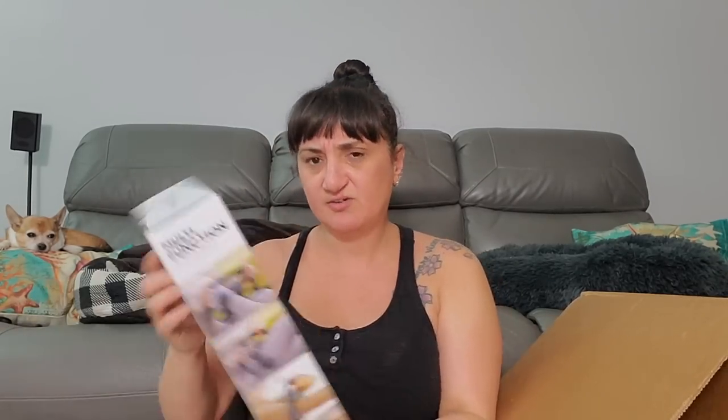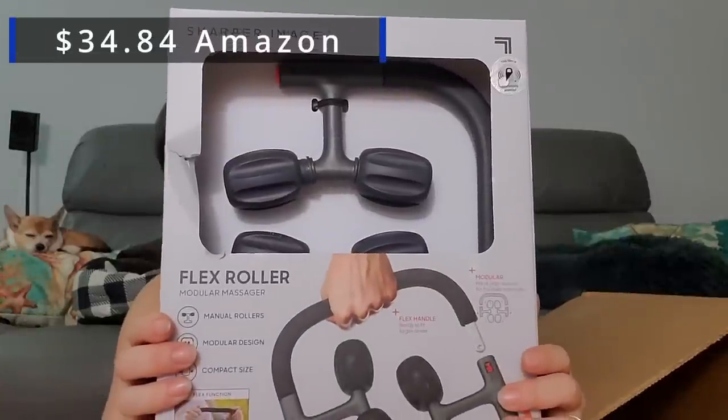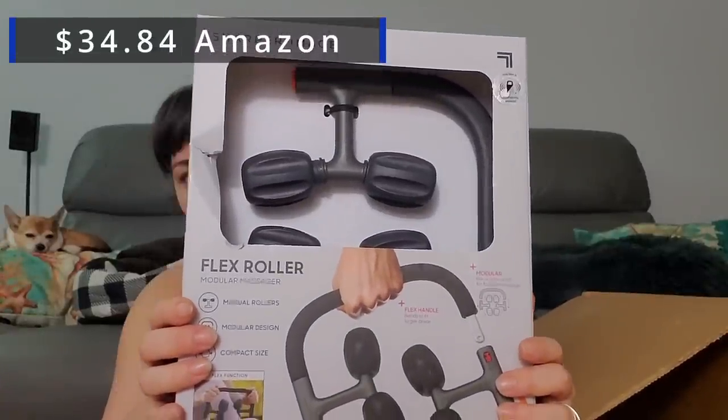You guys hate when I cut things because I cut towards myself — safety first! Now, what do we have in this ginormous box? The first thing I'm pulling out is a Sharper Image flex roller. This is kind of like one of the ones I got before. Sharper Image was over at CVS. Rob's over here trying to price things.